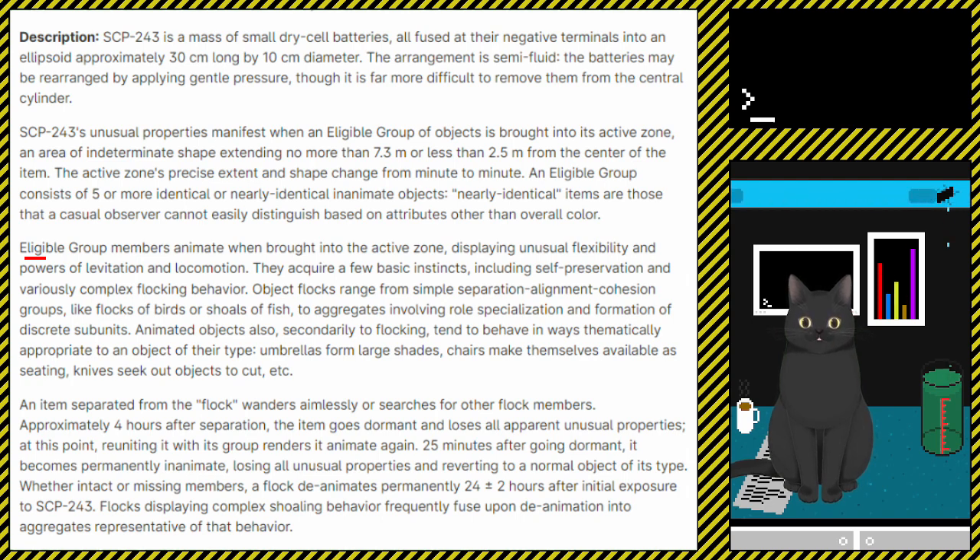Animated objects also, secondarily to flocking, tend to behave in ways thematically appropriate to an object of their type. Umbrellas form large shades. Chairs make themselves available as seating. Knives seek out objects to cut, etc. An item separated from the flock wanders aimlessly in search for other flock members.